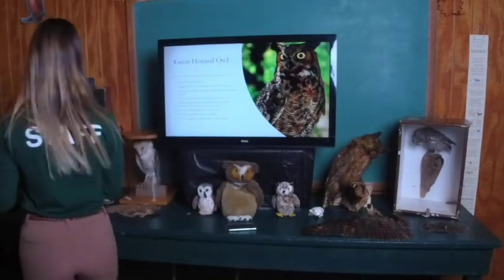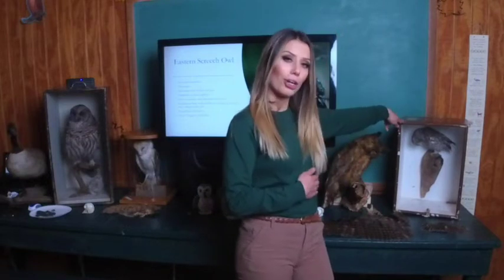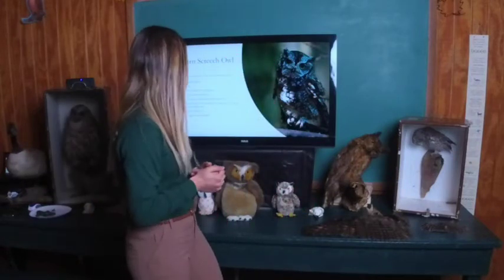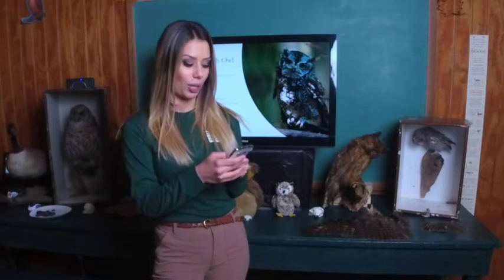Next we have our eastern screech owl, our second most abundant in Pennsylvania and second smallest, the smallest being the northern saw-whet. The screech owl comes in a variety of colors — a gray version and a reddish-brown version. Because these guys are so small, they primarily eat insects and small rodents like mice, and they are the ones most affected by pesticide use. If you're constantly using pesticides or trapping mice, I'd highly discourage that — instead invite screech owls to your home. Their courtship is this time of year in February, with eggs on the nest between April and May. Their call kind of sounds like a whinnying horse.